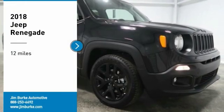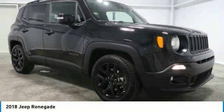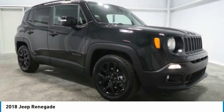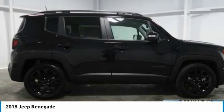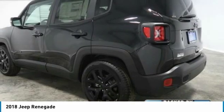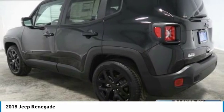Looking for the right vehicle? Check out the 2018 Jeep Renegade. The Jeep Renegade offers full-size capability built in a smaller SUV. It's an incredible combo of smart technology, cool colors, and innovative materials.